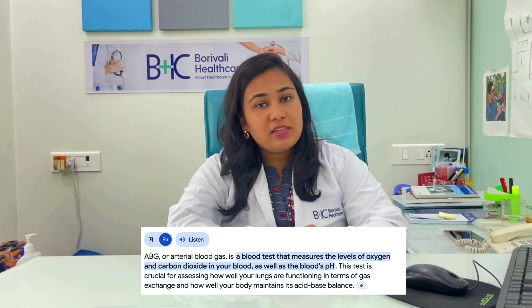We immediately performed an ABG (arterial blood gas) analysis and found that the carbon monoxide levels in the blood were very high. Whenever a gas geyser is inside a closed room, it produces carbon monoxide as a byproduct. If you are inside a closed room, you are likely to inhale carbon monoxide, which binds to our hemoglobin by displacing oxygen. As our body needs oxygen bound to hemoglobin, carbon monoxide displacing it causes organs to fail and the brain to lose consciousness.